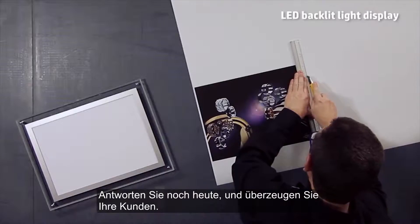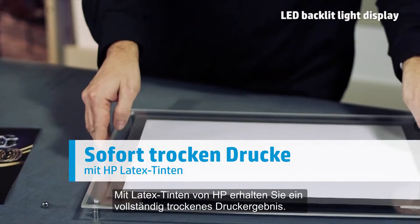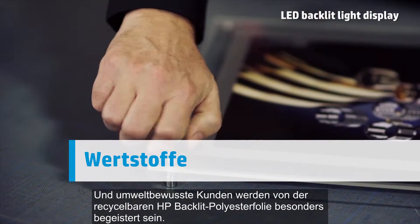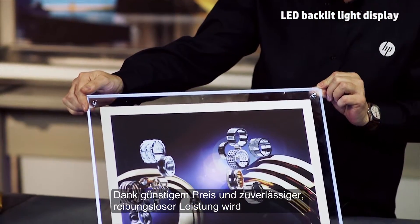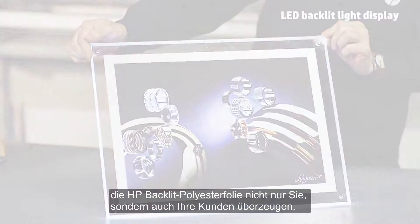Respond quickly and impress your customers. Using HP Latex inks, prints come out completely dry, and for environmentally conscious customers, HP backlit polyester film is recyclable. With a competitive price and the reliable, trouble-free performance you expect, HP backlit polyester film is ready to impress you and your customers.